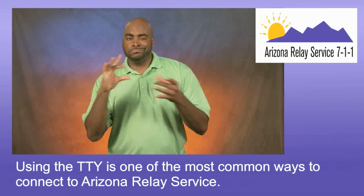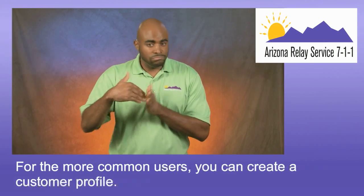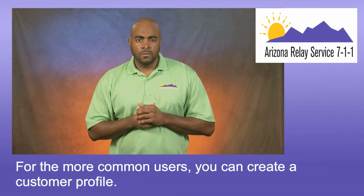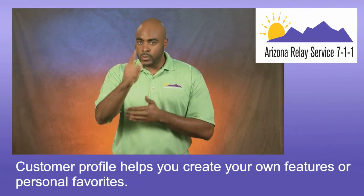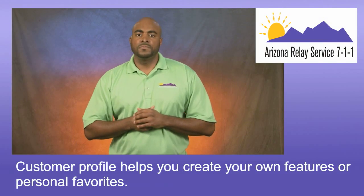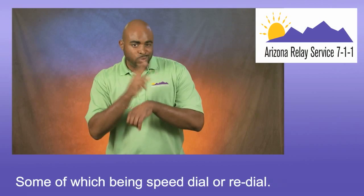Using the TTY is one of the most common ways to connect to Arizona Relay Service. Arizona Relay Service helps thousands of individuals stay in touch every day. For the most common users, you can create a customer profile. A customer profile helps you create your own features or personal favorites, some of which being speed dial or redial.